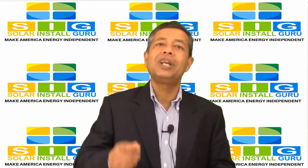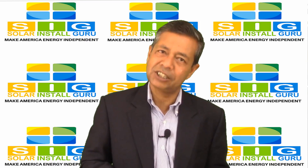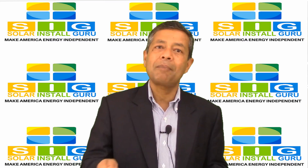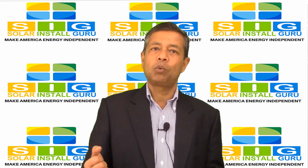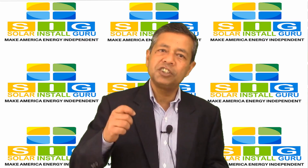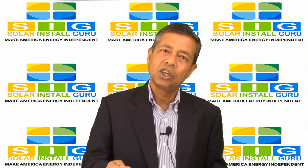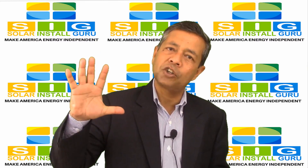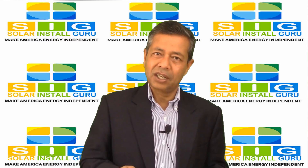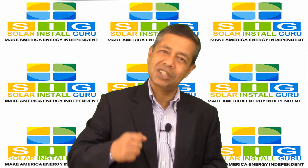How much will I save if I install a 5 kilowatt system when my total energy usage is about 1000 kilowatt per month? The typical cost of installing a solar energy system is about 4 to 5 dollars per watt, so you need to invest about 20 to 25 thousand dollars for your system.